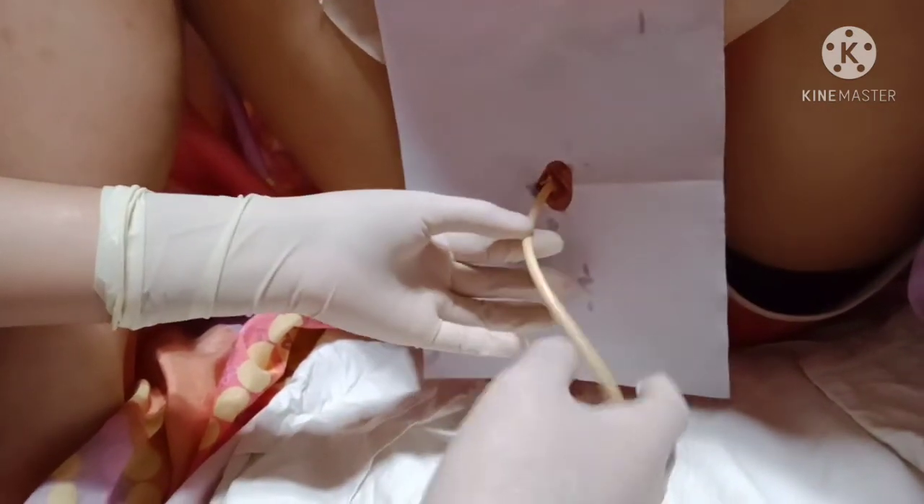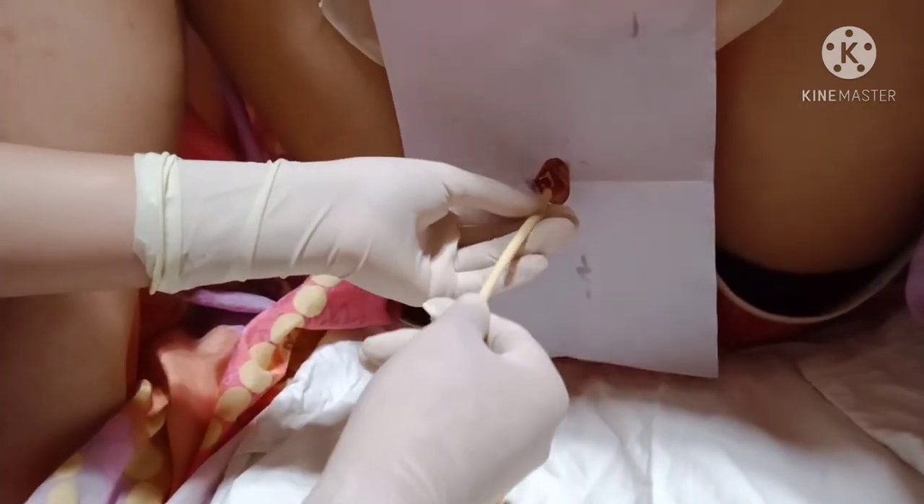The doctor removes the straight single-use catheter slowly and removes the drape. This ensures client comfort is minimized and prevents the transmission of infection.